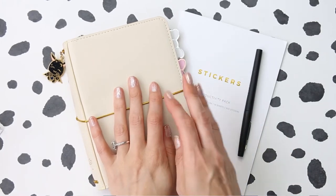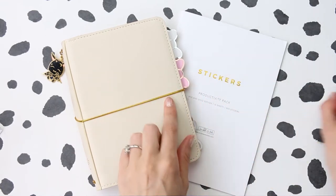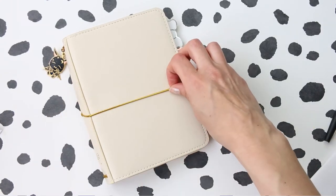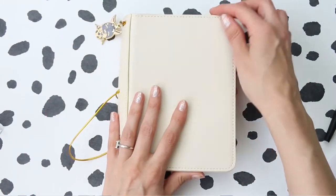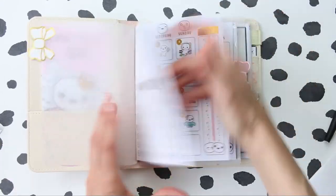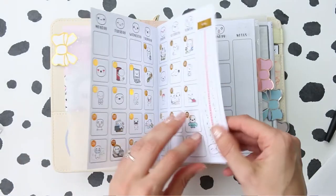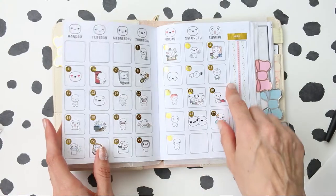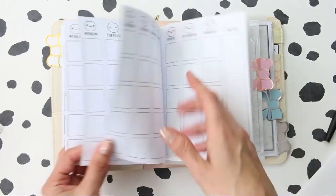Hey everyone, welcome back to my channel! Today we're going to be doing my monthly highlights in my B6 — this is the Simply Gilded B6. I'm still a little bit poorly, so I'm sorry if I cough or sniff. If you're new to my channel, I've been doing these monthly highlights in these inserts and I've really been enjoying them. These inserts are available in my shop with a choice of how many months you want in a pack.